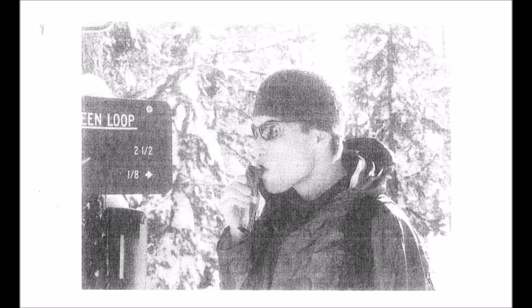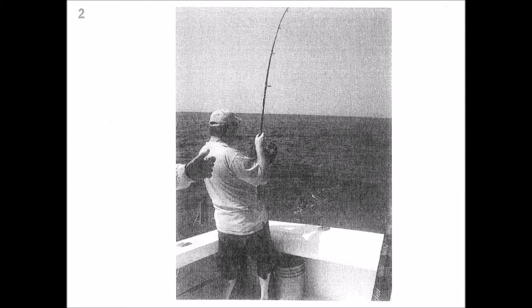Number 1. Look at the picture marked number 1 in your test book. A: He is fishing at the shore. B: He is putting on a wool hat. C: He is looking at the sign. D: He is eating something. Number 2. Look at the picture marked number 2 in your test book. A: He is fishing at the shore. B: He is holding a fishing rod. C: He is getting on the boat. D: He is reeling the fish in.